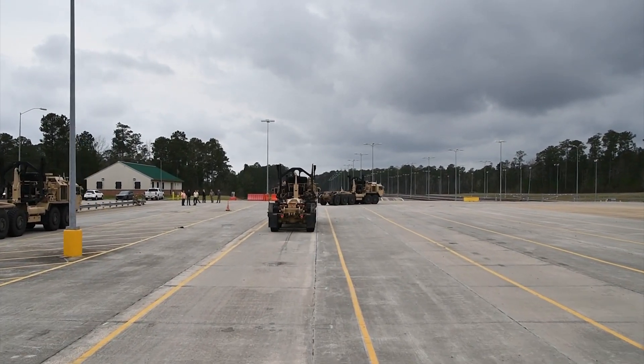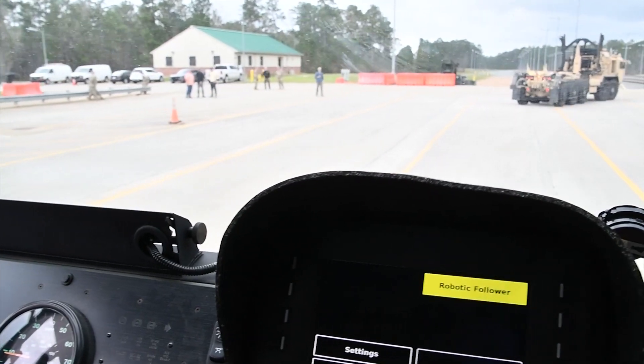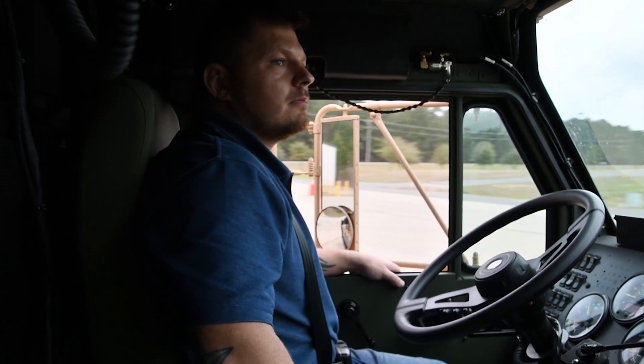Right now we're testing it out with a simulated smaller convoy. We'll have a crew in the lead truck and safety drivers in the follower trucks, just working out a simple convoy A to B.